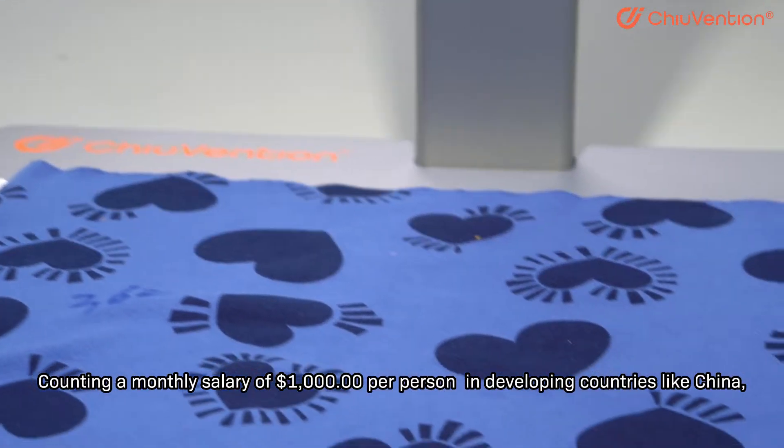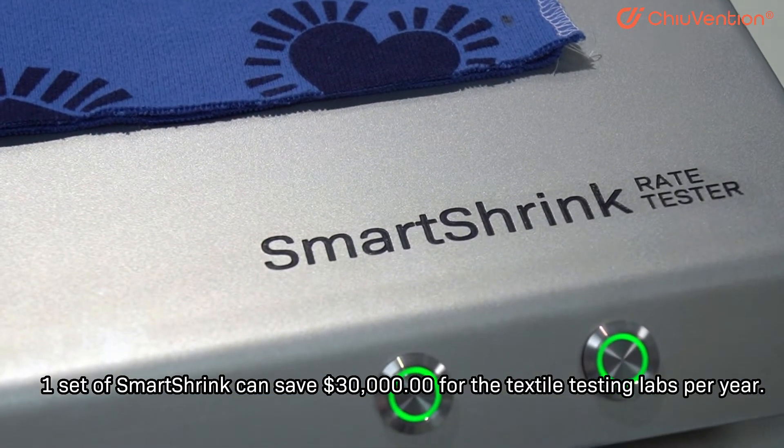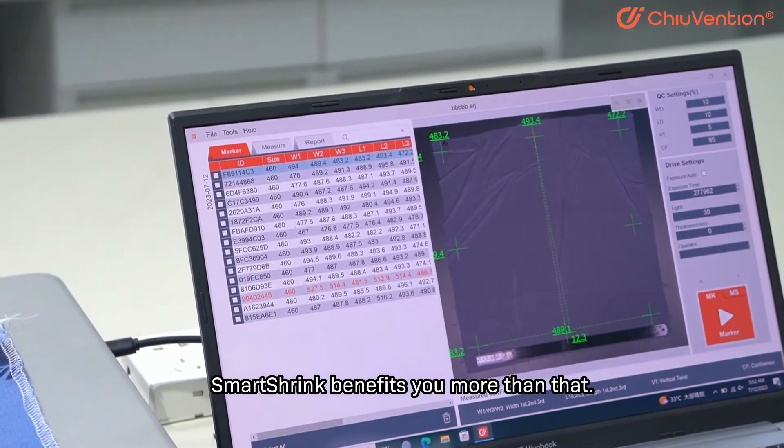Counting a monthly salary of $1,000 per person in developing countries like China, one set of Smart Shrink can save $30,000 for the textile testing labs per year. Smart Shrink benefits you more than that.